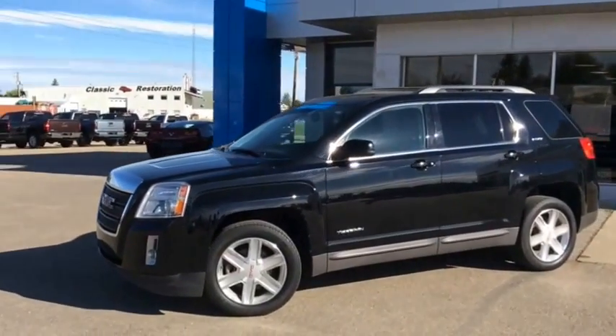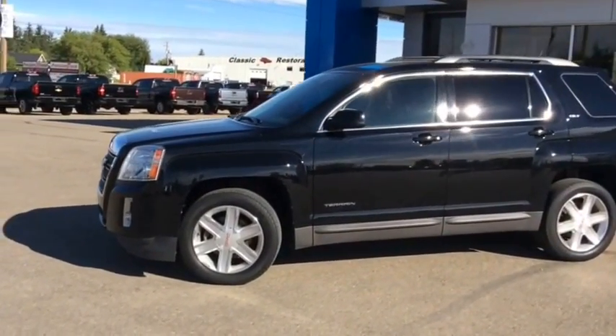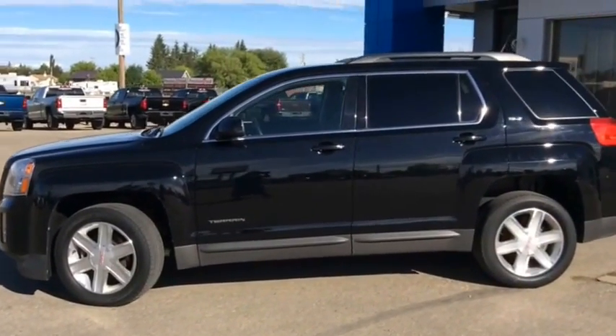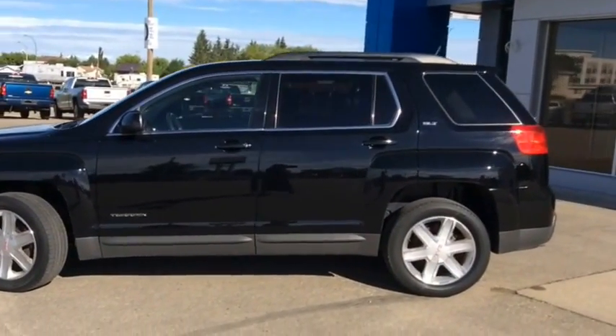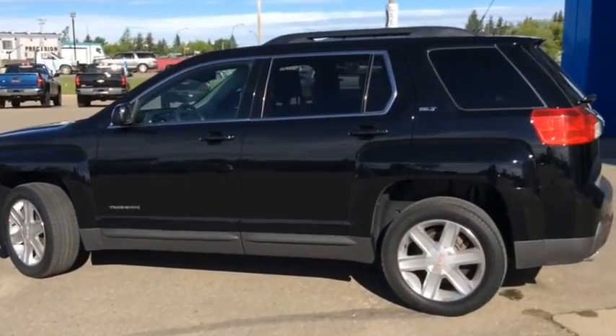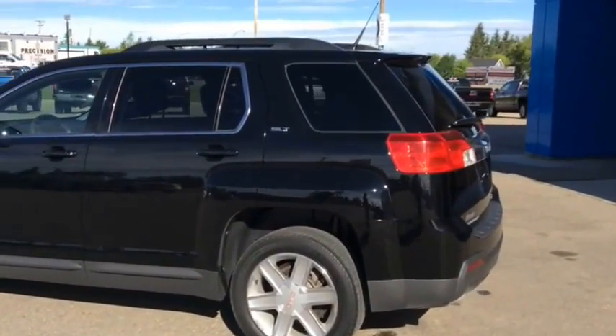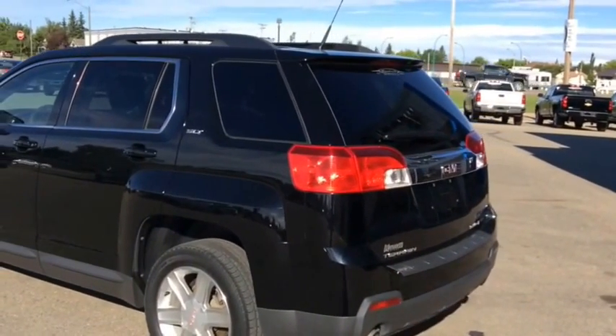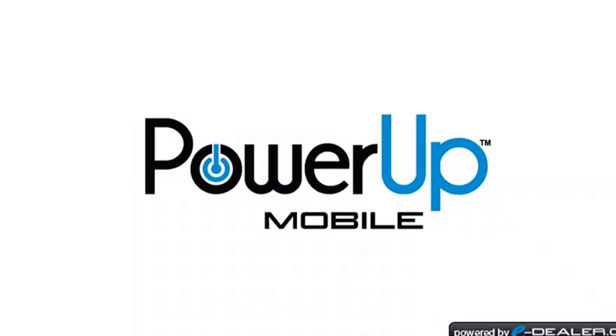Once again, this is stock number T1640, a 2012 GMC Terrain SLT1, all-wheel drive, finished in onyx black. This is part of our certified pre-owned inventory. If you'd like to test drive this sporty little SUV, come on down and see one of our salespeople. We're located at 10415 104th Ave in Westlock. Thank you.